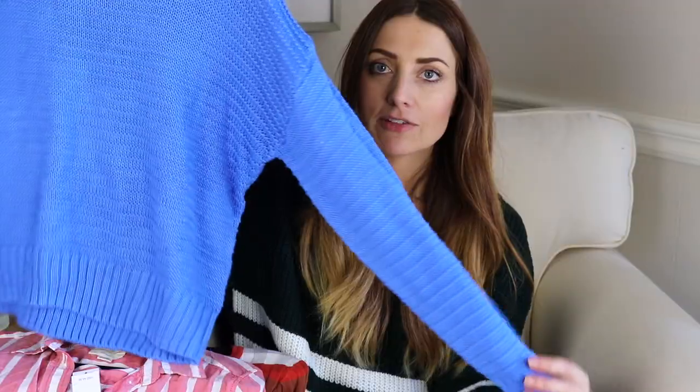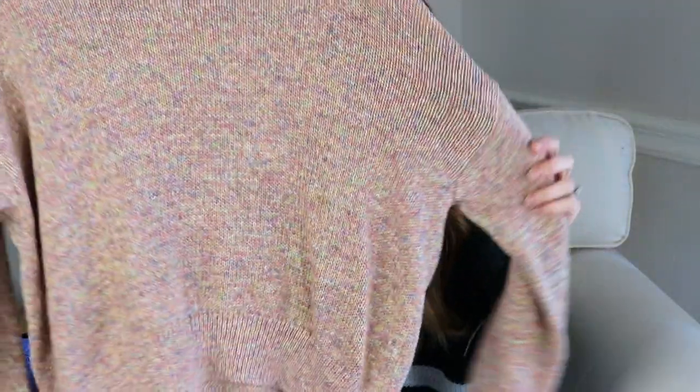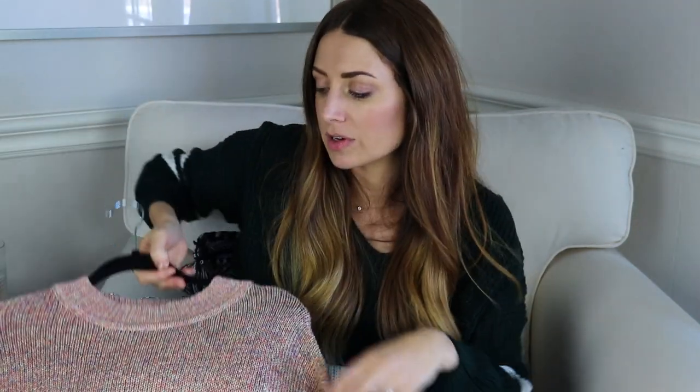Next I got two sweaters from H&M. I love this color so much — it's so vibrant, the knit is super chunky, and it's really warm. This one's a little wider so I should be able to grow into it. The other one I love too — it's like a marbled pastel, also kind of oversized and longer in the back, just a really nice chunky knit for winter. I just need it to actually start getting cold — I have shorts on right now!